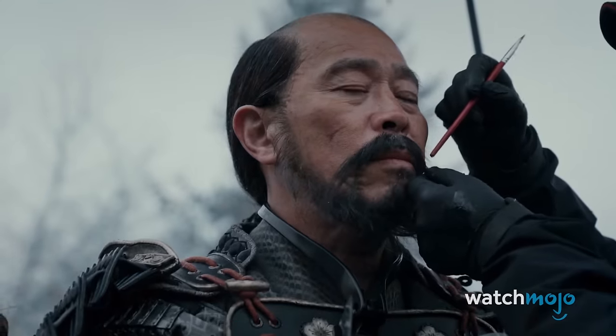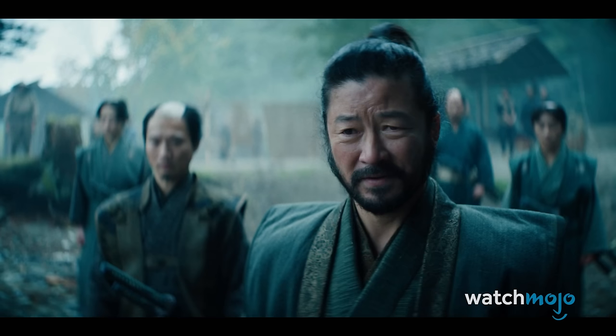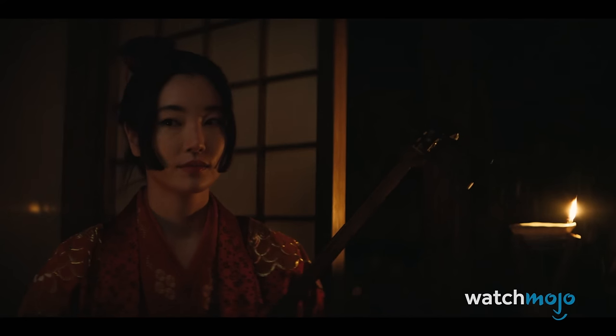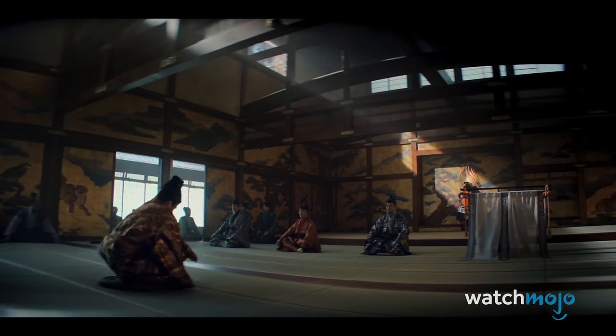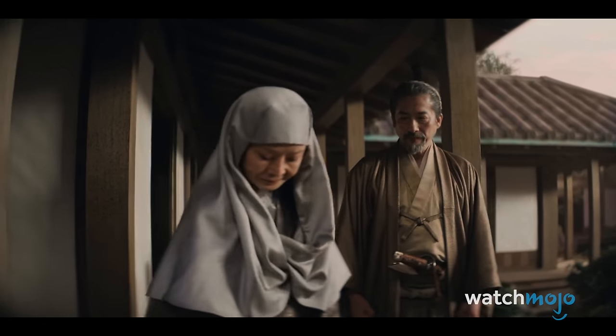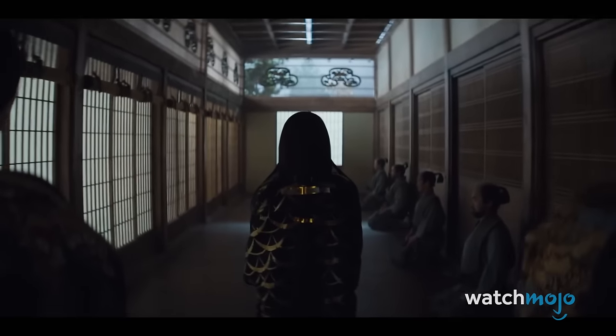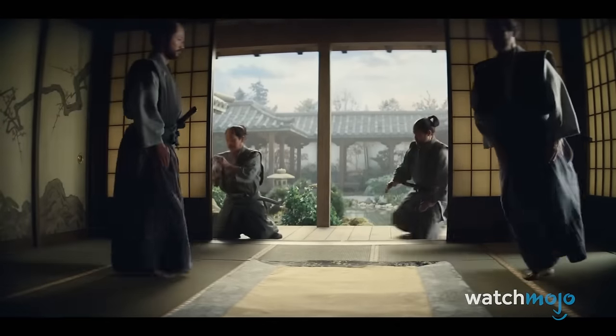According to the chairman of FX content, John Landgraaf, the show had two full production crews — one in English and one in Japanese. The cast is primarily Japanese, as is a good chunk of the crew, including producer Hiroyuki Sanada, who was adamant that the show contain authentic Japanese history. Meanwhile, husband-wife showrunners Justin Marks and Rachel Kondo are American.